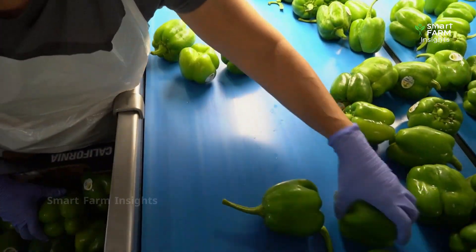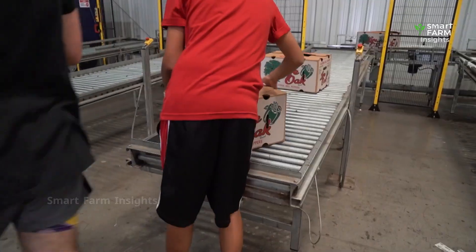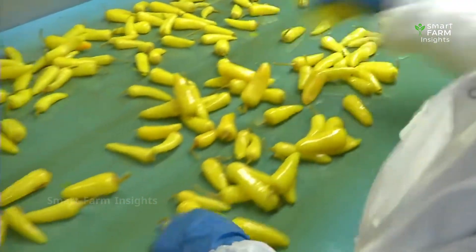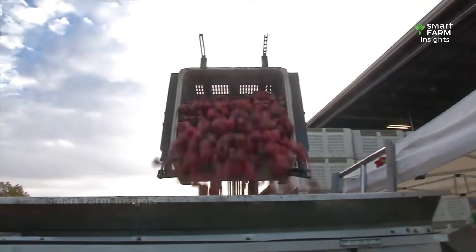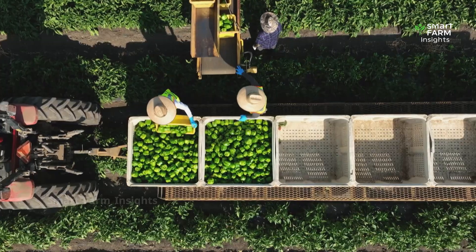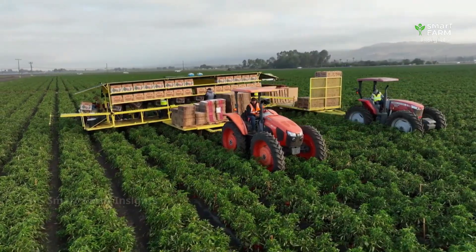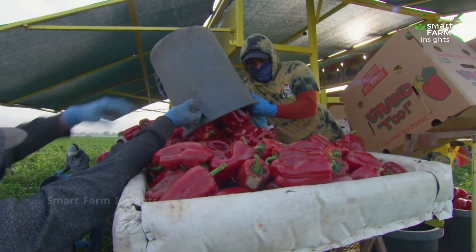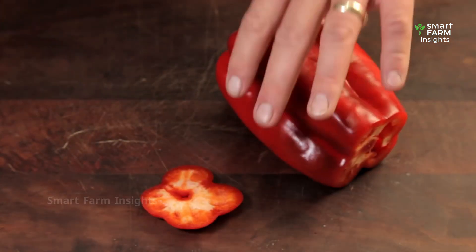While the processing stage is often simple, it ensures peppers remain safe, fresh, and appealing when they arrive on supermarket shelves around the world. From seed to harvest and from farms to factories, bell peppers represent the hard work of farmers, the innovation of modern agriculture, and the global demand for healthy, colorful foods. They are not only a vital crop for farmers' livelihoods, but also a nutritious addition to our diets, rich in vitamins A and C.